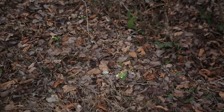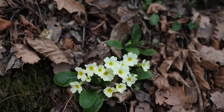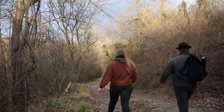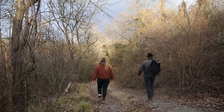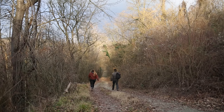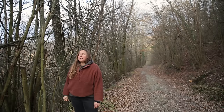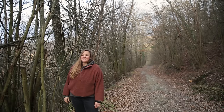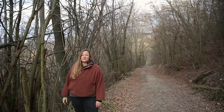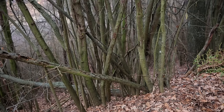The first primroses! Look, how pretty! Next to the road there's an old hazelnut grove with old hazel trees that we'd like to use for coppicing.